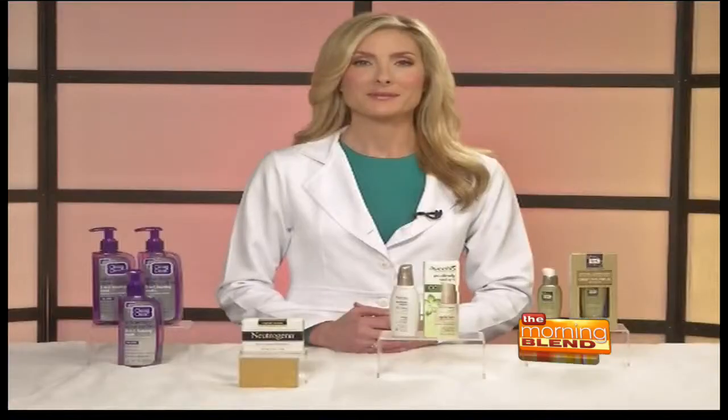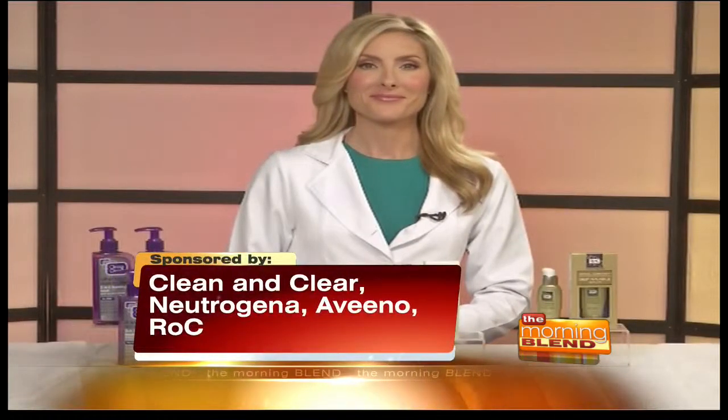Fall is upon us and more than ever it's important to keep your health and your beauty in check. Here's Maria with more. As another season of fun in the sun ends, we can't help but notice the effects of seasonal elements and what they've left behind on our skin. Dermatologist Dr. Erin Gilbert is here to share her inside secrets to get us fresh-faced for fall.